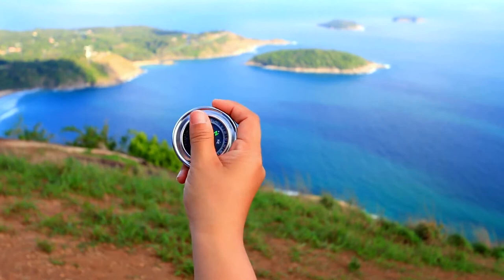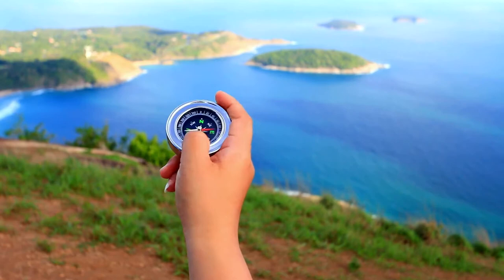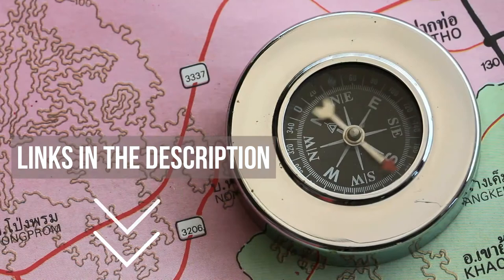So if you're looking for the best compass for camping, we'll have the product for you in this list. We've included links in the description for each product mentioned, so make sure you check those out to see which are in your budget range. Now let's get on with the video.